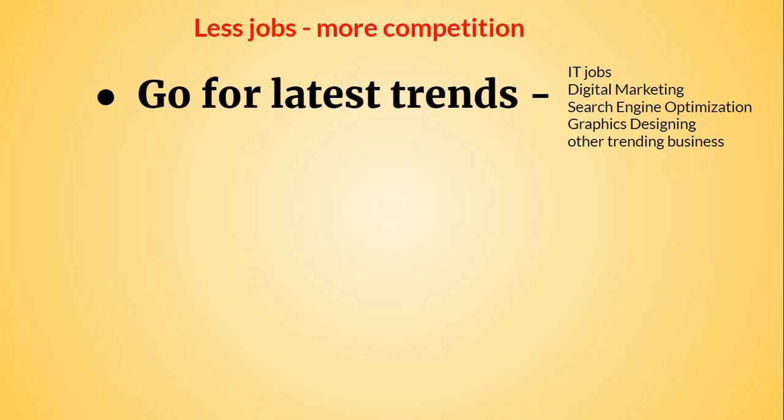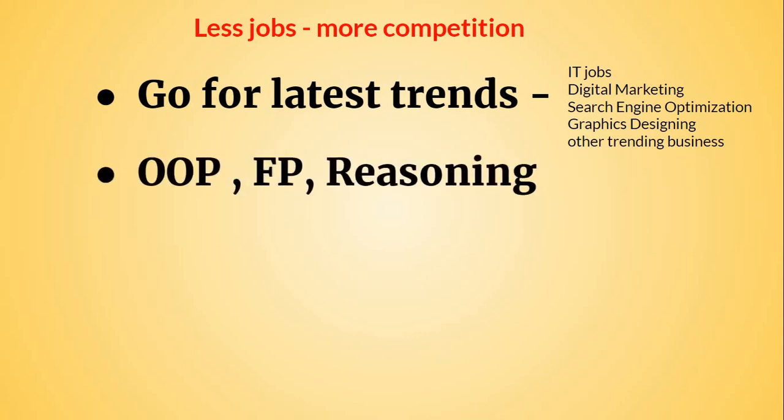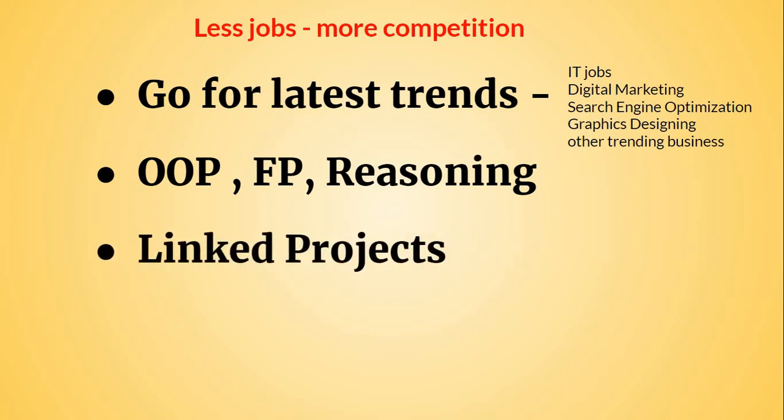I am going to share some tricks to help you prepare for IT jobs. To get into IT entry-level jobs, you should have good reasoning skills and basic programming skills. You can prepare topics like object-oriented programming and functional programming. Once you have studied these concepts, you should do some projects.